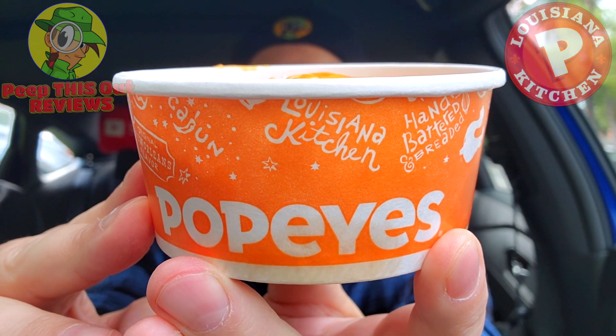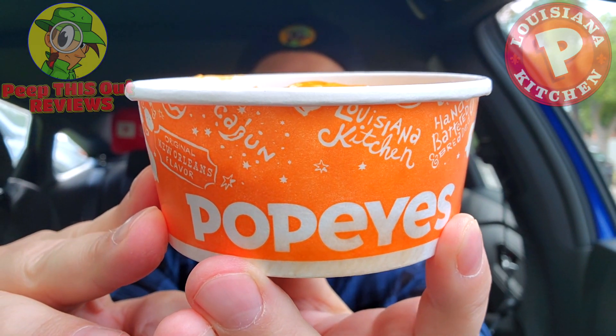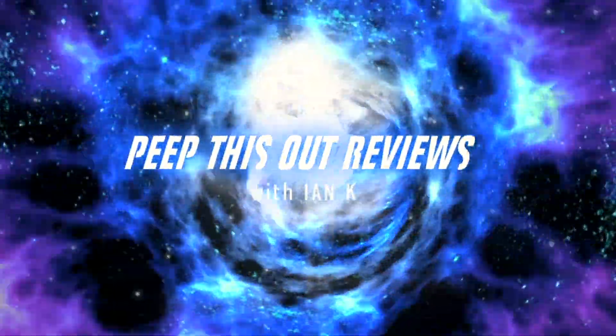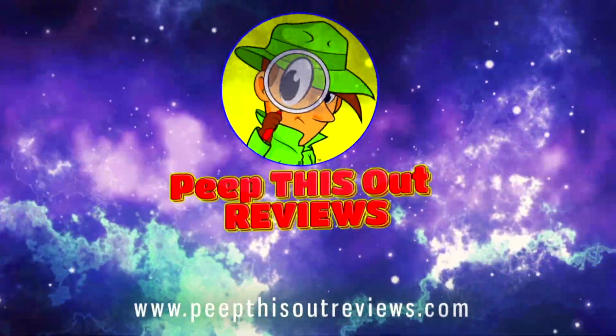Get ready for it guys, because a true comfort food classic is about to mix it up with some Truff goodness. That's right, you saw the title — today's review is going to feature the all-new Truff mac and cheese at Popeyes. I'm Ian K and you're about to peep this out. Welcome to Peep This Out Reviews. Stay frosty.